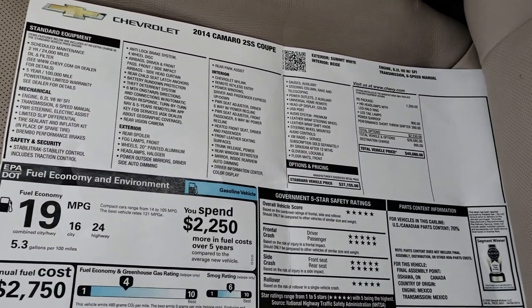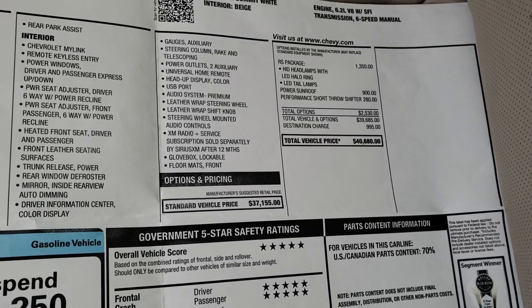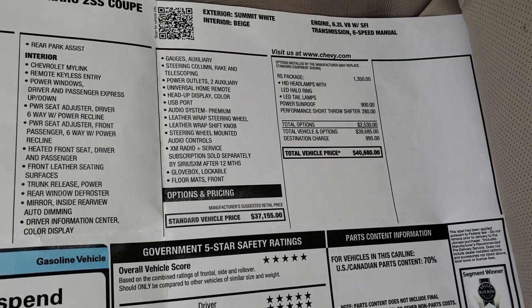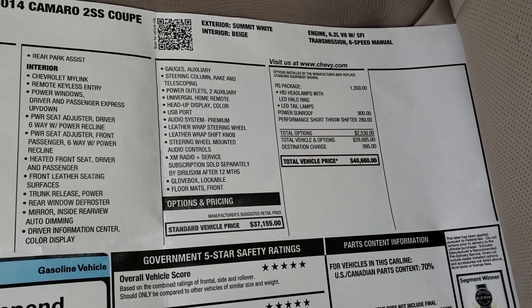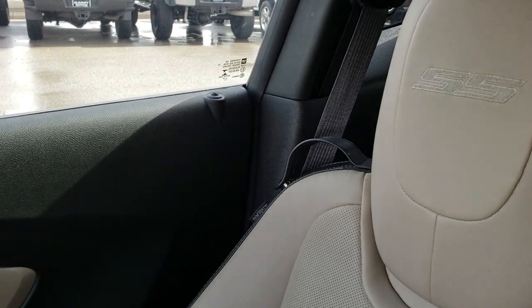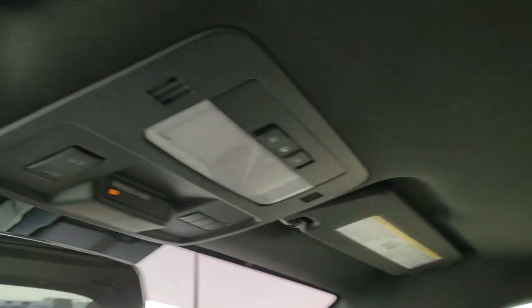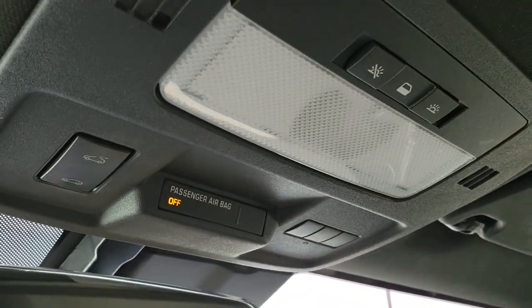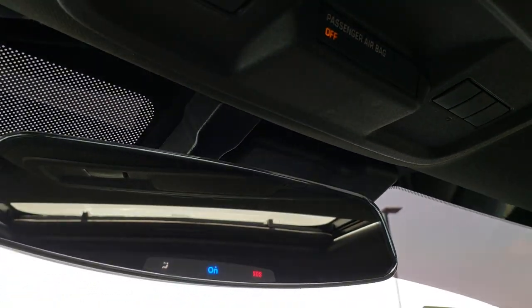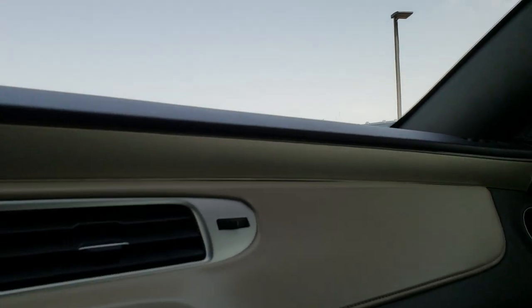Passenger carpeting and seat are very clean. I have the original window sticker in this car just to show you — originally this was a $40,680 car. It does have that RS package with the HID headlamps, LED halo lights, and LED tail lamps. The passenger seat is very clean with no rips or tears, and you get the SS stitched into the headrest. This one does have the power sunroof, and the headliner is nice and clean. You've got map lights and HomeLink buttons for your garage door, security, and lighting systems. And you get OnStar capabilities in that rearview mirror.